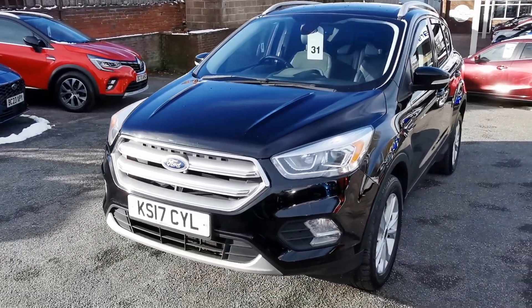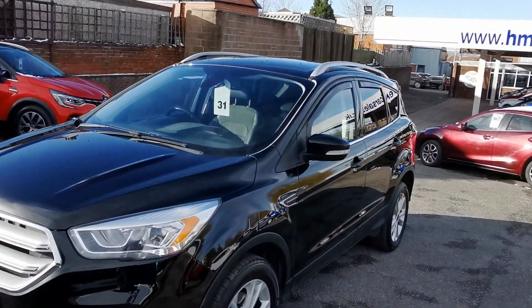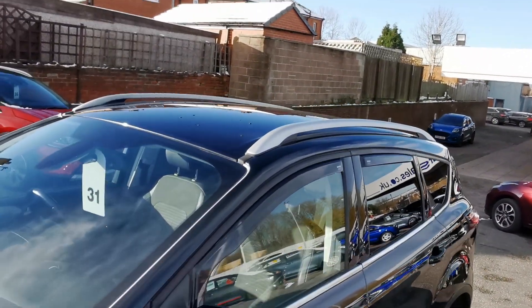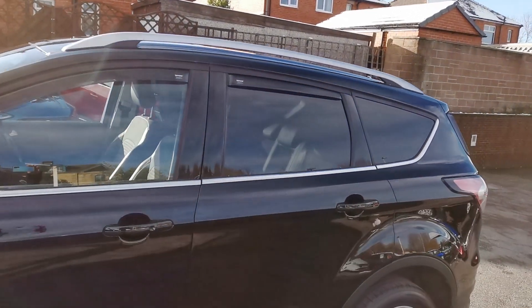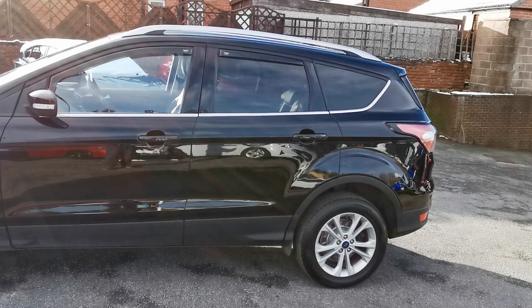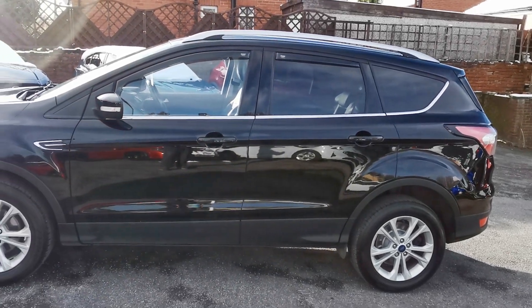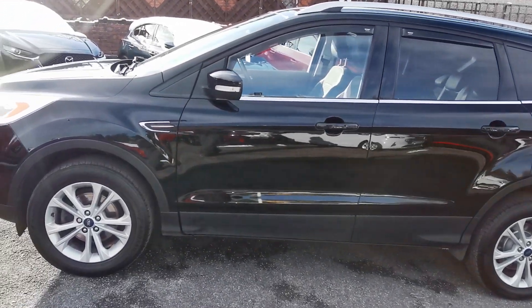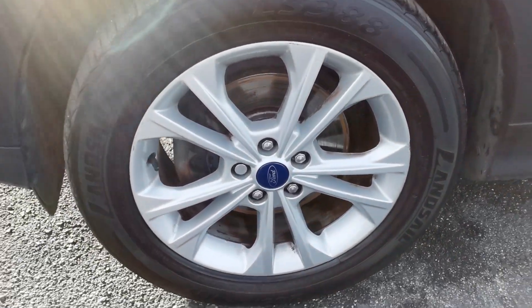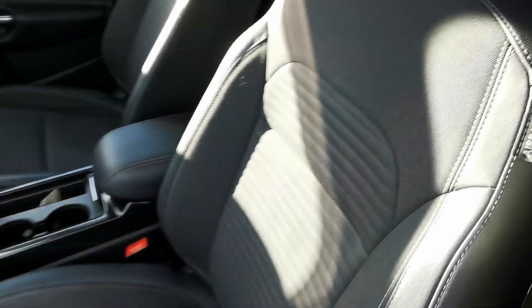It has front fog lights, body colour door mirrors with side repeaters, satin silver roof rails, rear privacy glass, chrome trim running along the door tops to the back of the car, and 17-inch alloy wheels.